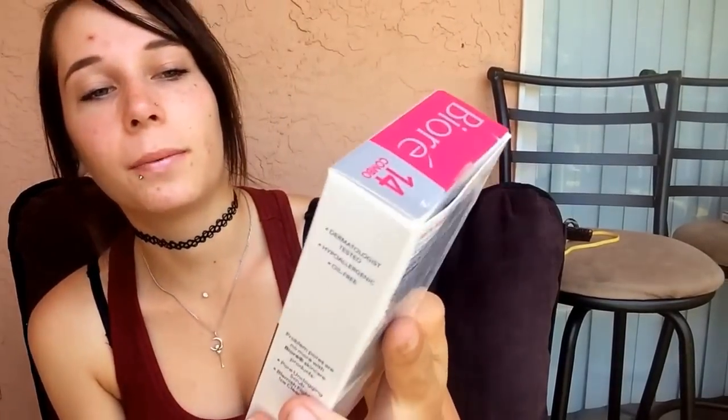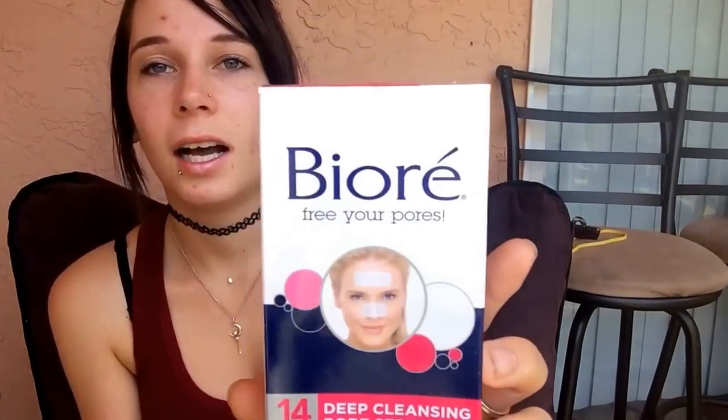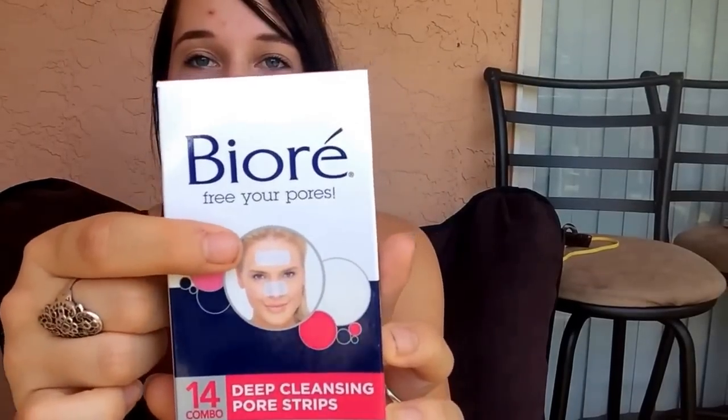So these products I use throughout the week — it just depends on what day, based on the way your skin feels, your pores, and your overall skin. So I use the Biore Free Your Pores Deep Cleansing Pore Strips. I definitely love these and I use the forehead one, or I put them on my chin, or the nose one. They're also dermatology tested, hypoallergenic, and oil free — these are awesome.